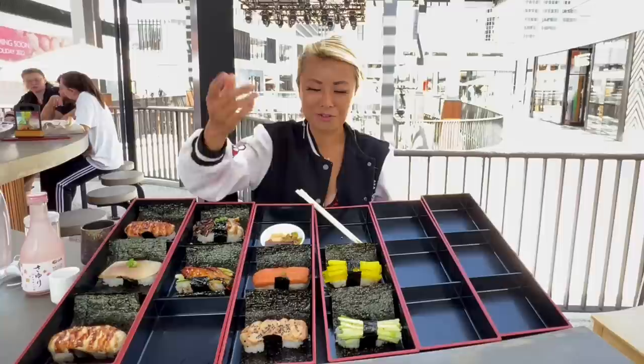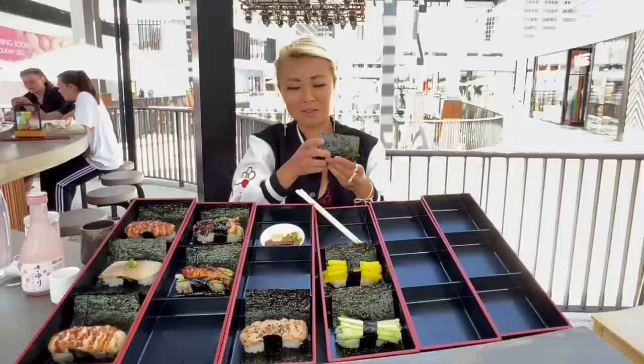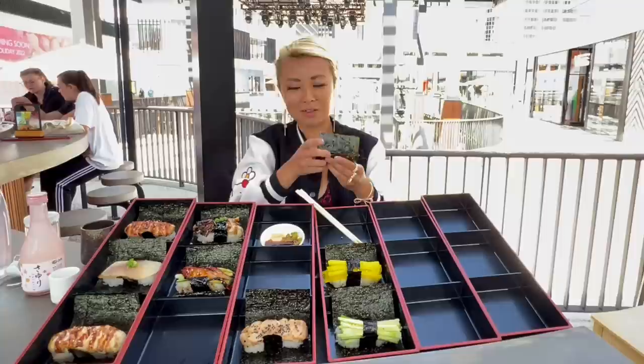My favorite pairing is still hot tea — you guys know I love hot tea and hot water. So it looks like this is another spicy one coming up.